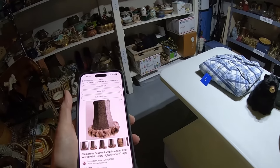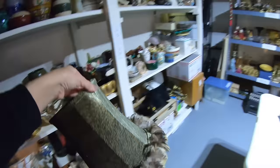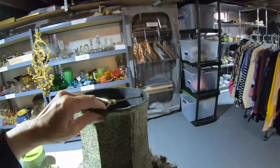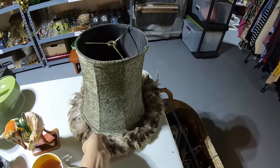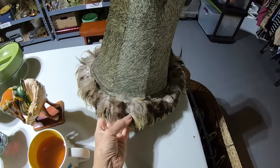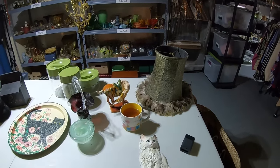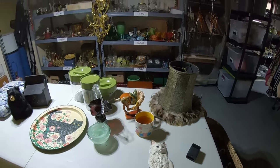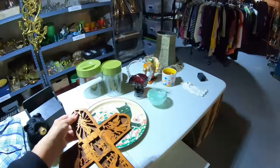Next up is a feather lampshade — I definitely picked this one up in a thrift store. It sold for $74.50. I called it a 'glamorous feather lampshade, animal velvet print luxury light shade.' You can tell this one is high quality — you can feel it. I'm not sure if the lining is silk. The feather trim is gorgeous, very lush and plump, lots of feathers. I also pulled this cross off the shelf — it sold through eBay for $29.99.